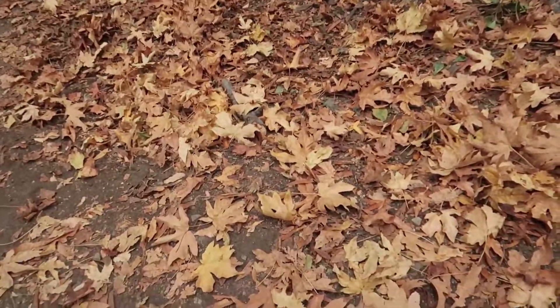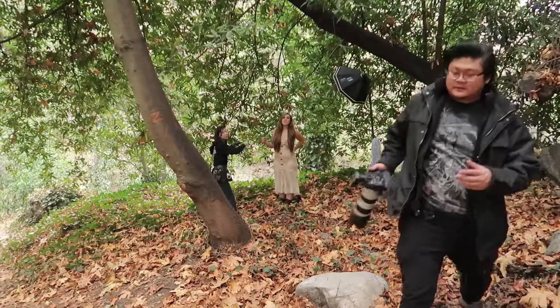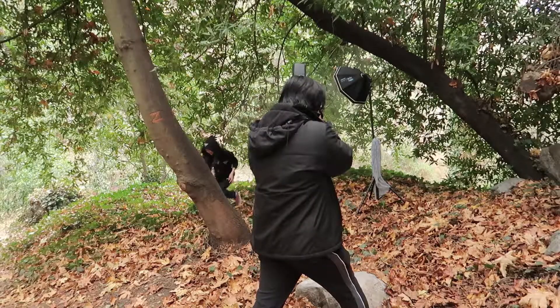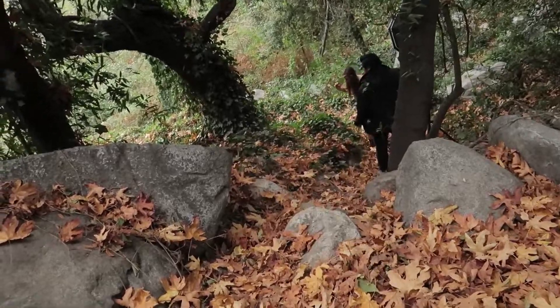With all the autumn leaves, it actually already started raining a little bit, so let's see what we can do with this shoot right here. Doing a little touch-up before we start the shoot — ready or not, here we go.